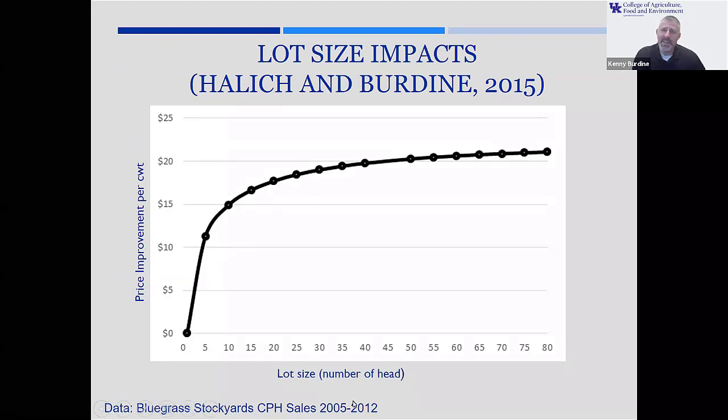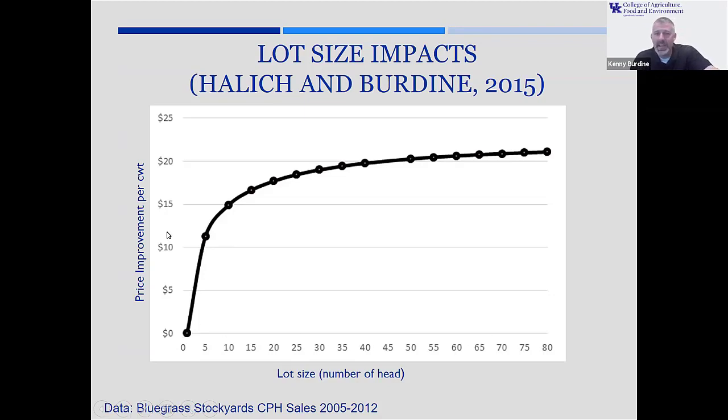We did analysis of preconditioned feeder cattle sales from Lexington from 2005 to 2012. We held everything constant statistically, including fed cattle market, corn price, type of cattle, when they were sold, and weight. All I'm showing you here is just two things: the y-axis is the price improvement, or price premium — the price difference — and the x-axis is how many calves were sold in one group, and each one of these circles is five.